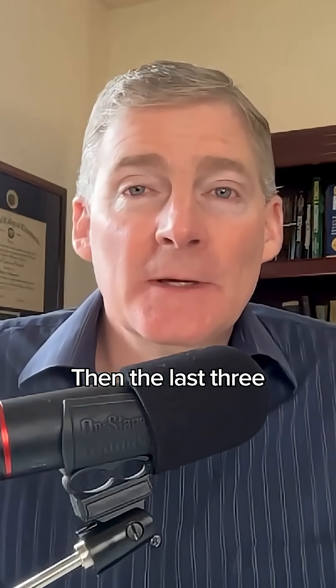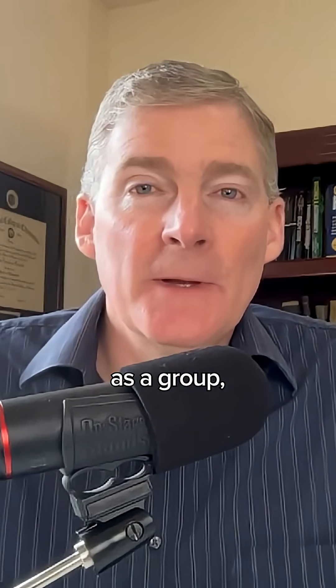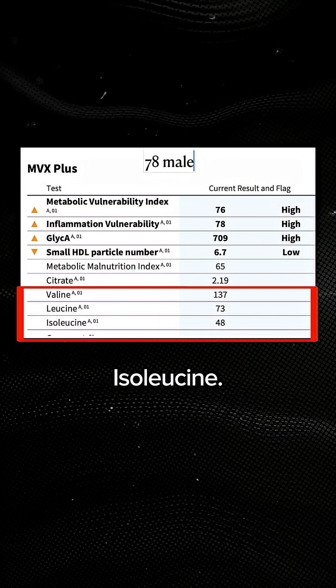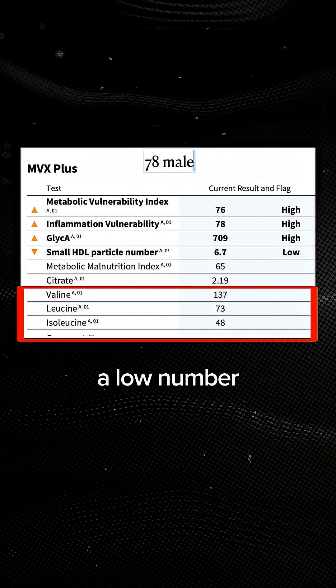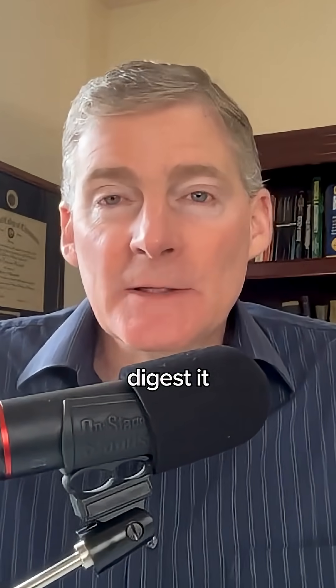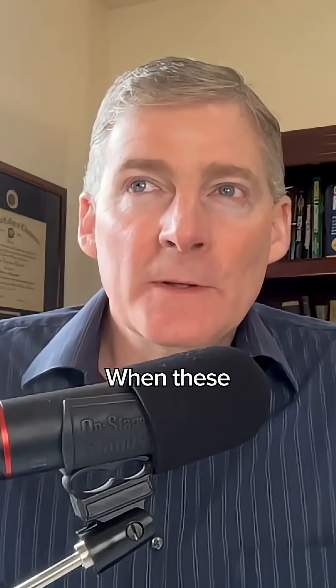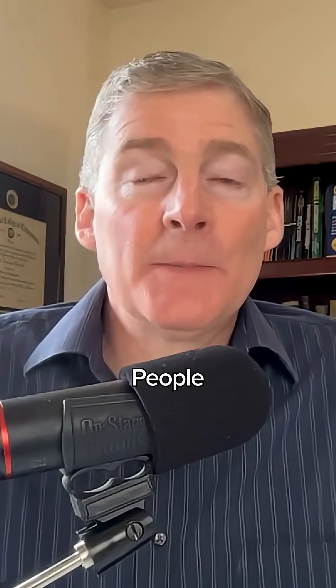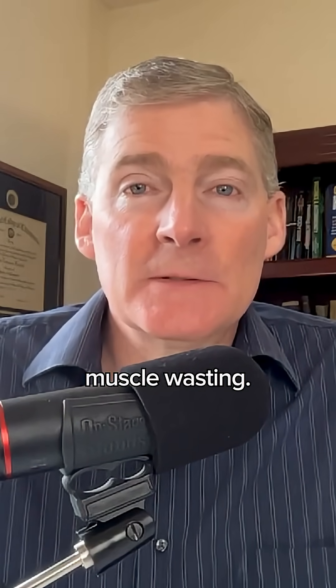The last three all come together as a group, and they're called the branched chain amino acids — valine, leucine, and isoleucine. When you have a low number of those, it means you're not making muscle, and your body can't digest it or you're not eating enough. When these numbers are off, the end result is like the end of life. People call it frailty, or sarcopenia, which is muscle wasting.